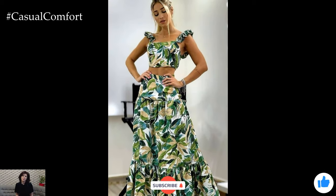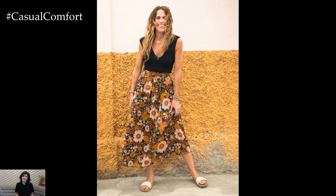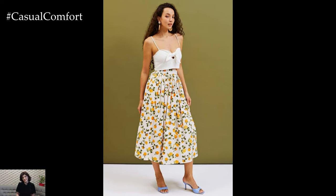Floral patterns have graced fashion runways and wardrobes for centuries, transcending trends and seasons with their enduring appeal. Inspired by nature's beauty, these prints come in a myriad of designs and color schemes, making them versatile and suitable for various occasions.